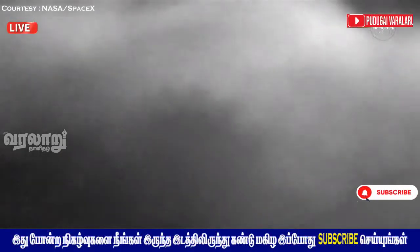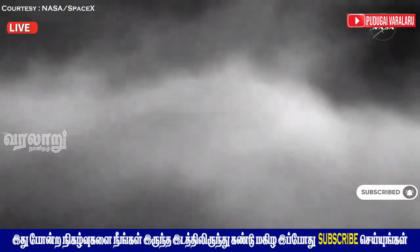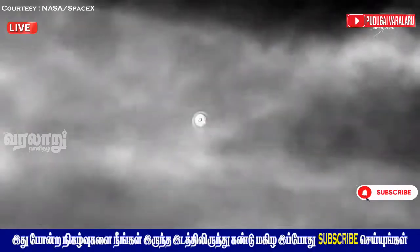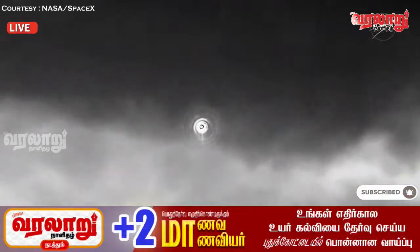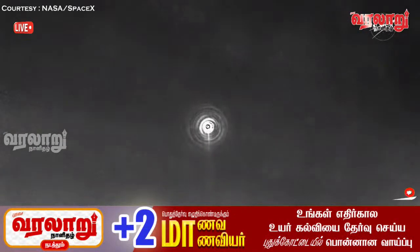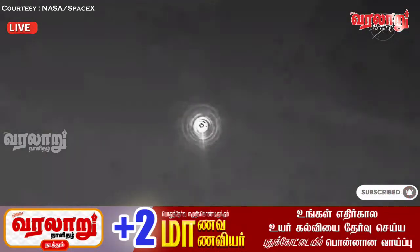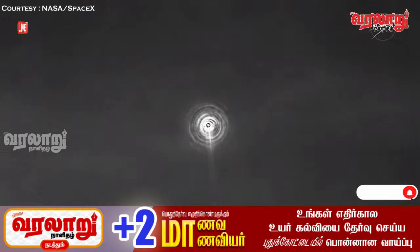Incredible views of the Dragon spacecraft making its way home back to planet Earth with the Crew-9 astronauts on board. Once again, this view is coming from the WB-57 plane. The heat shield we can see doing magnificent work.